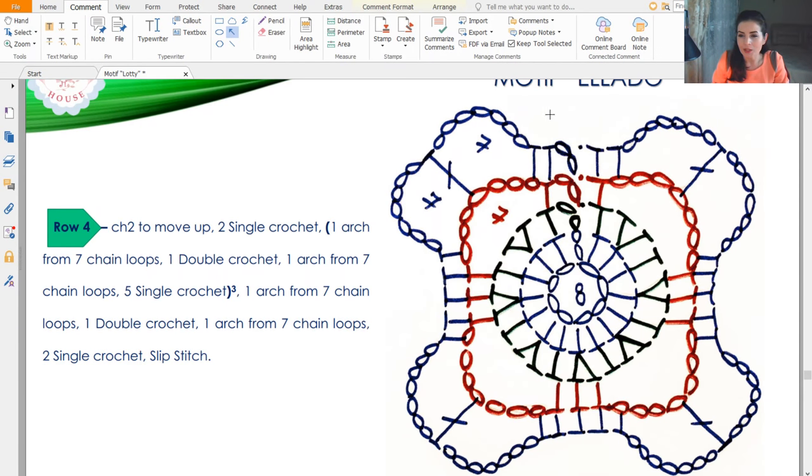Row 4: 2 chain loops to move up. This time 1 single crochet to the stitch of the previous row and 1 stitch around the arch. After we have 2 arches from 7 chain loops and between them a double crochet to the middle chain loop. We have 7 loops, so count to the 4th — insert hook and make double crochet. After, 5 single crochet. Repeat the same 3 more times, then 2 single crochet and slip stitch. Let's work — I'll show you with my hands.